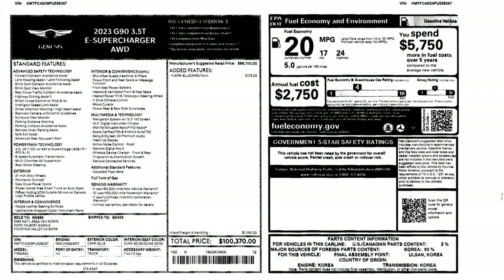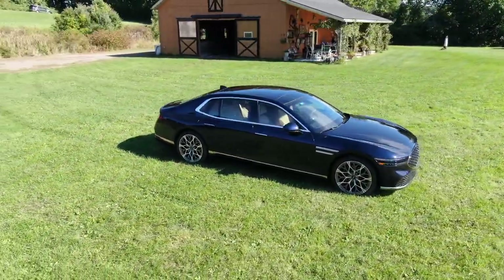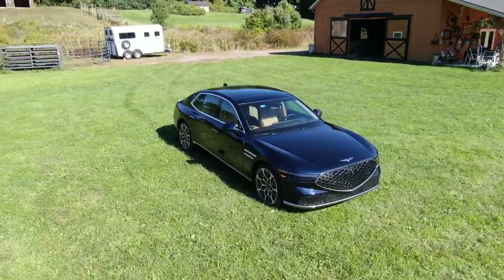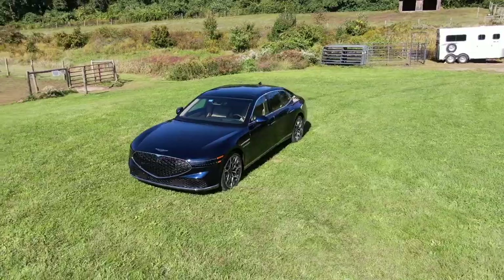I know you're curious about the price. The 2023 G90 3.5T E-Supercharger all-wheel drive is an expensive character — however, it's at $100,370. It's still cheaper than the Jeep Grand Wagoneer that I tested.